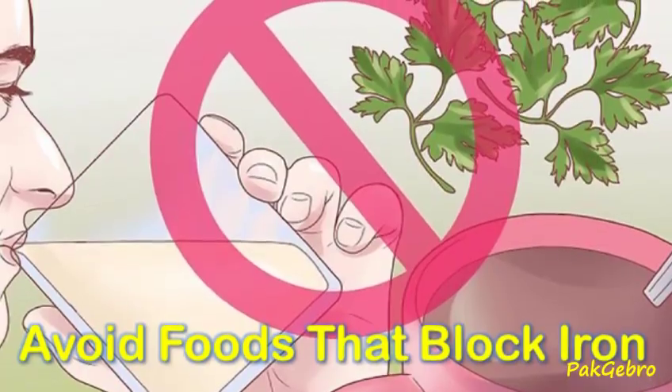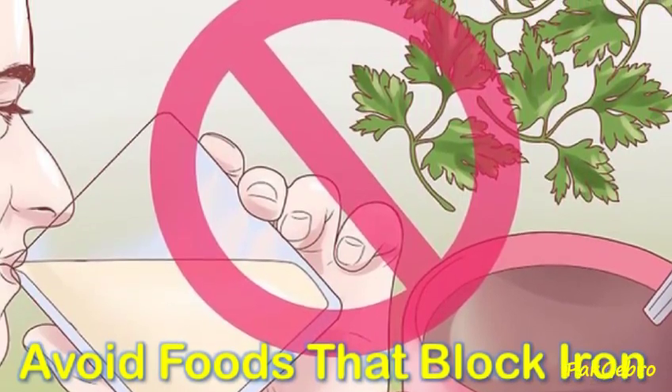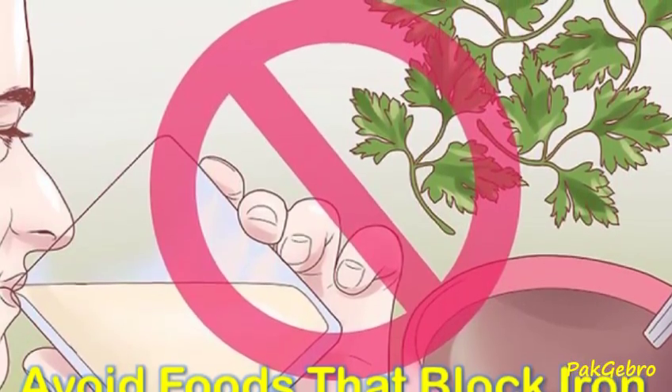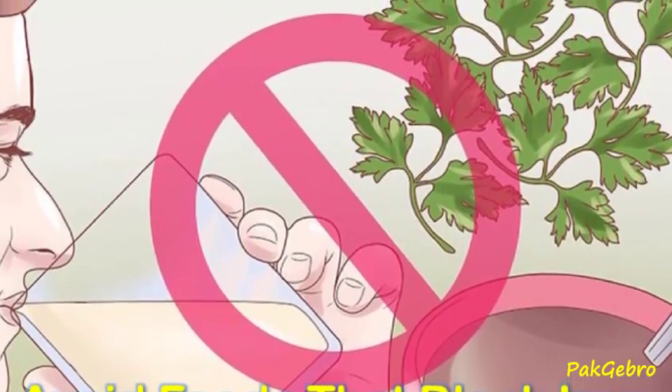Avoid iron blockers — these are food items that can block the body's ability to absorb iron. Examples of iron-blocking foods are parsley, coffee, milk, tea, colas, fiber, and calcium-rich foods.